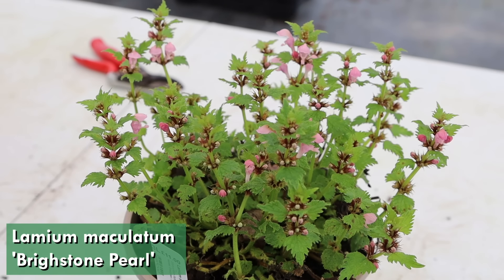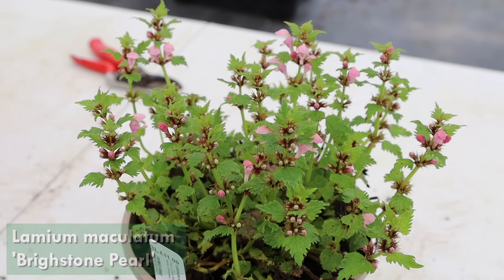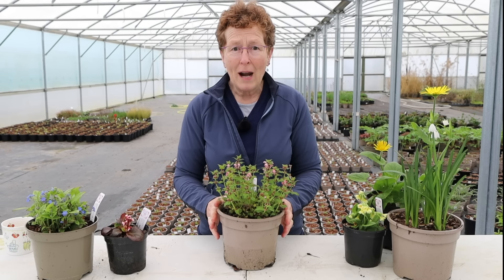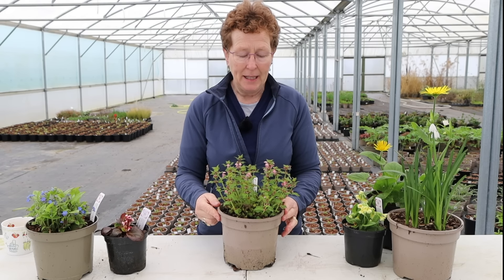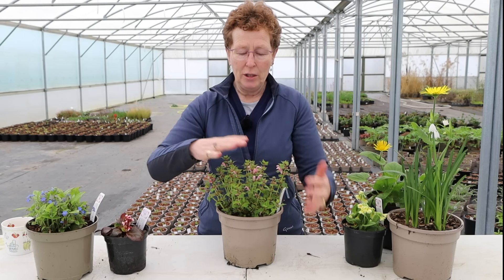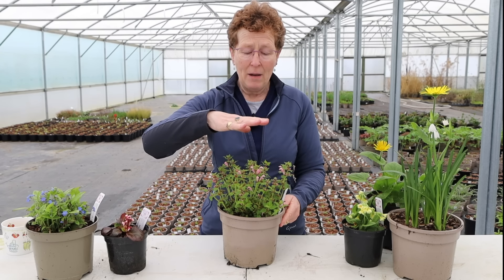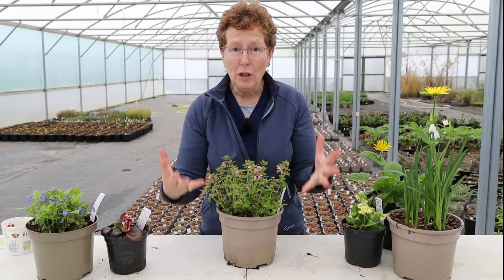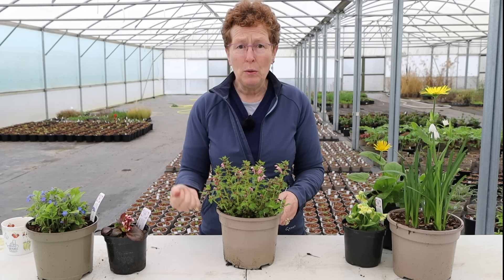Then we come to Lamium, and this particular one is Brightstone Pearl. This is slightly different from other Lamiums in that its flowers are always upright. It creates a lovely round clump and it has these beautiful pink flowers and lovely buds coming through. This is only just starting to come into flower, and you can see what it's going to look like. It's going to go up just under a foot when it's in flower. Really beautiful, full of flower, fantastic plant — loves a shady spot and will tolerate damp or slightly drier.